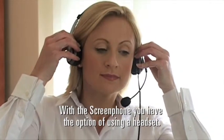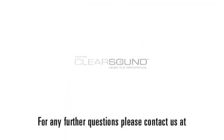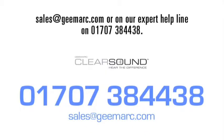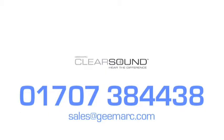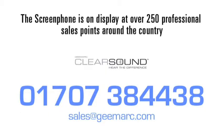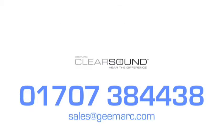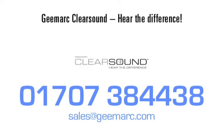With the screen phone, you have the option of using a headset. For any further questions, please contact us at sales@gmark.com or on our expert helpline on 01707 384 438. The screen phone is on display at over 250 professional sales points around the country — contact us to find the nearest one to your home. G-Mark clear sound — hear the difference.